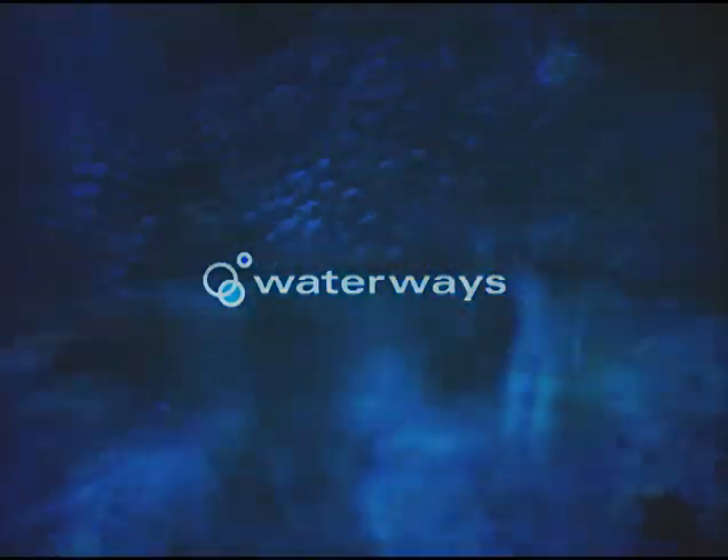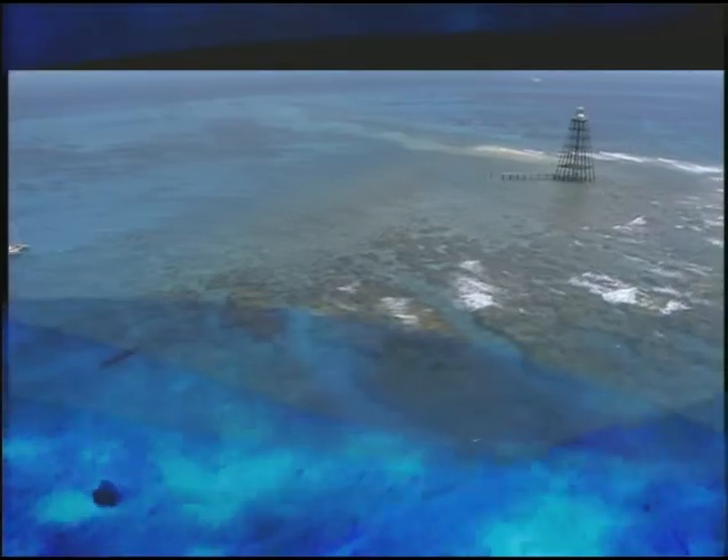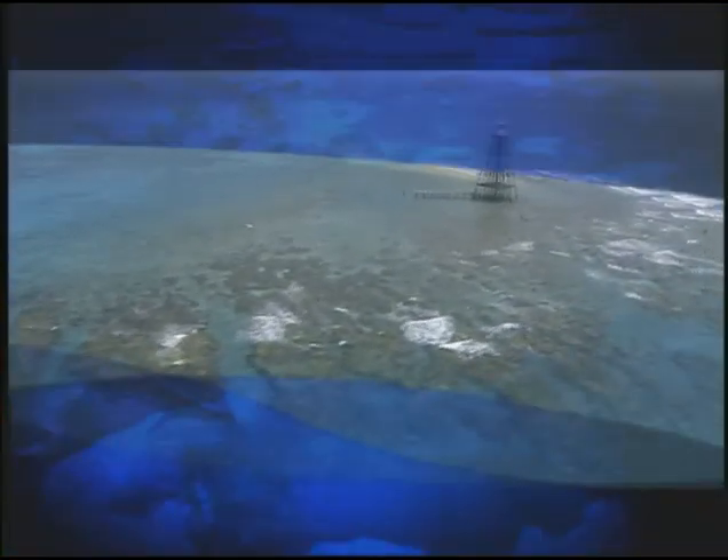This week on Waterways: coral disease and the health of the Florida Keys Reef Tract.